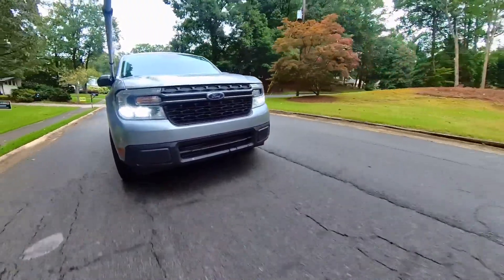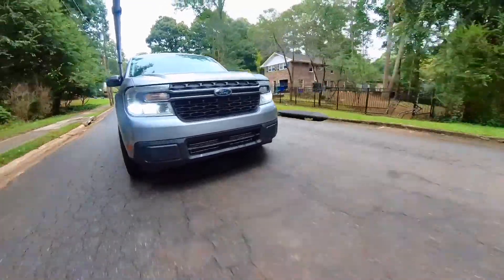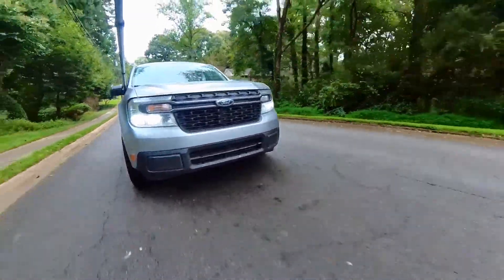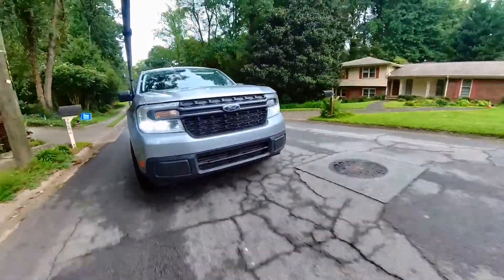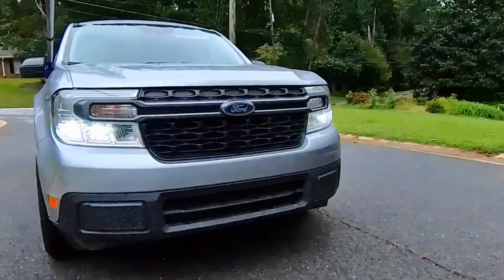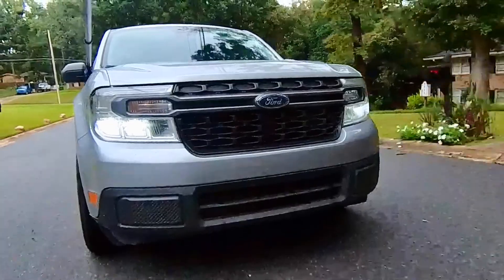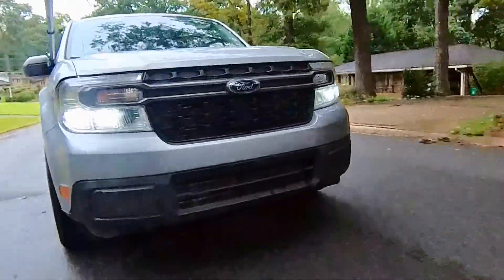All right, hey, it's Rob, and I am celebrating 9,000 miles of happy motoring in my 2022 Ford Maverick XLT EcoBoost 2.0 in iconic silver. You might have heard my cat in the background there — he's excited about it too.